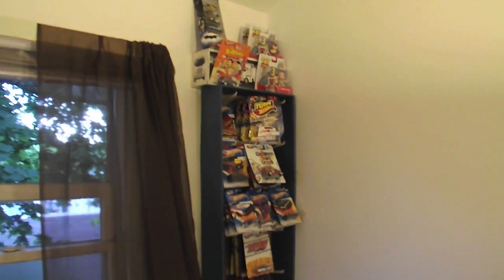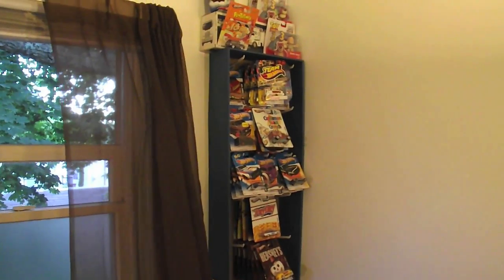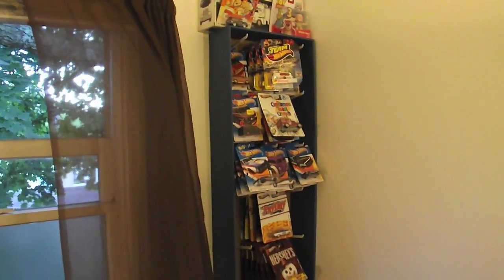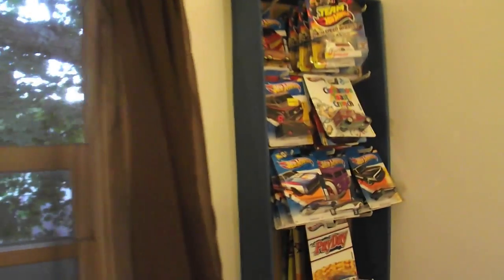Hey YouTube, UrbaniteWheels120. Just wanted to show you — I went to Big Lots and got this Hot Wheels case. I asked the manager if I could buy it and she gave it to me. So that was a huge come up.